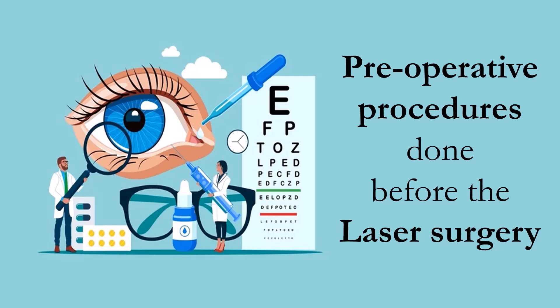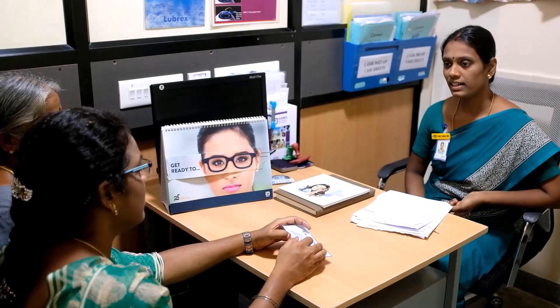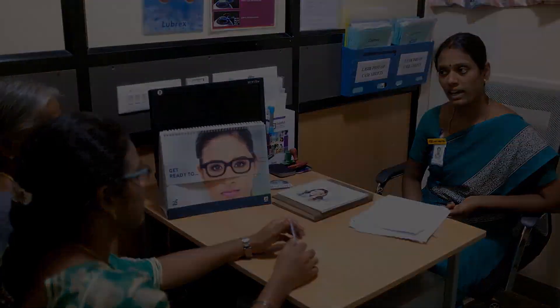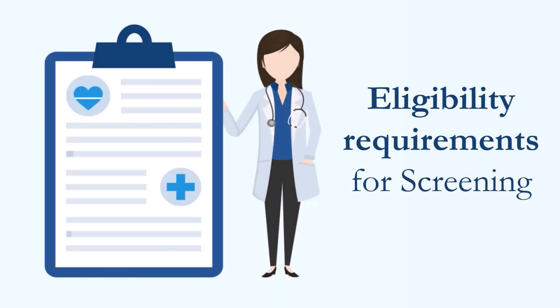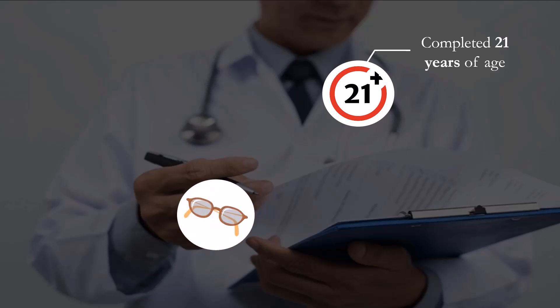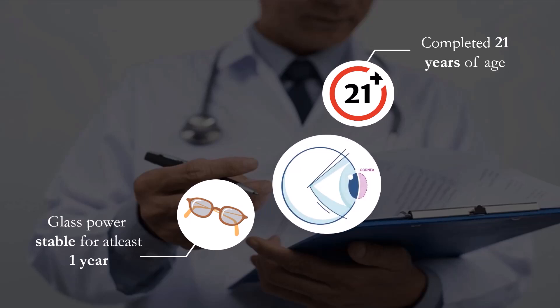First, you will receive a preoperative counseling explaining in detail about the eligibility requirements for LASIK screening. They are: you should have completed 21 years of age, your glass power should be stable for at least one year, and your corneal thickness should be adequate enough for the laser procedure.